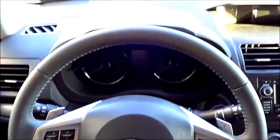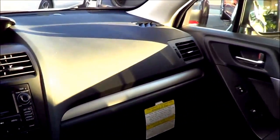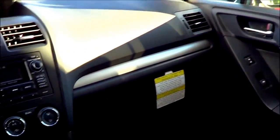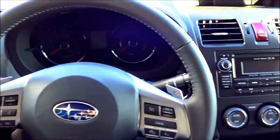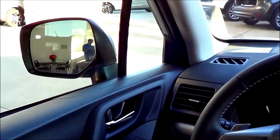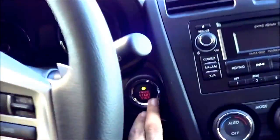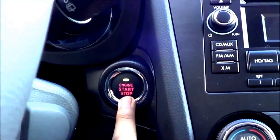Stepping inside of the Forester, you are greeted with a very simple and functional interior layout. I think that's what many Subaru lovers love about the Forester — it's really open and airy feeling too. You do have push button ignition; just put your foot on the brake and hit the button to start.